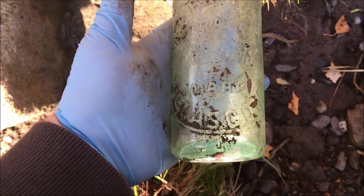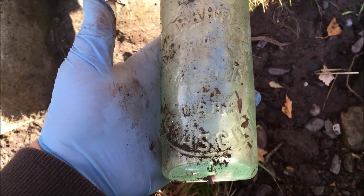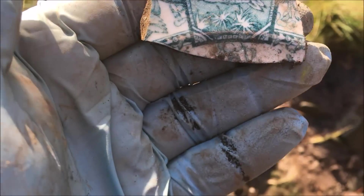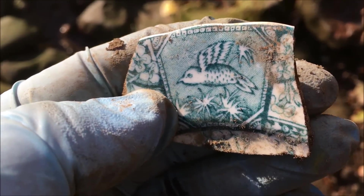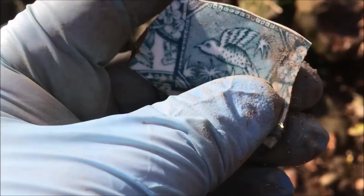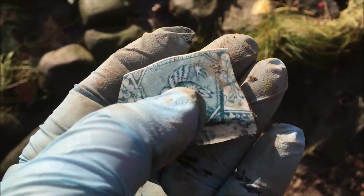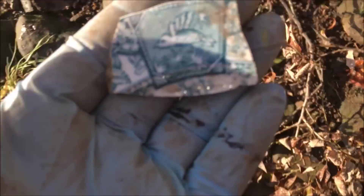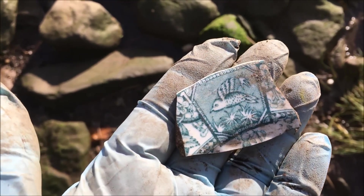Otherwise that would have been a spectacular find - unreal, beautiful. I've just spotted this lovely bit of pottery. No idea what the bird is but it's beautiful - that would have been pictorial in its day. It looks like it's from a plate rather than a bowl. I've found a few bits of stuff like this before.